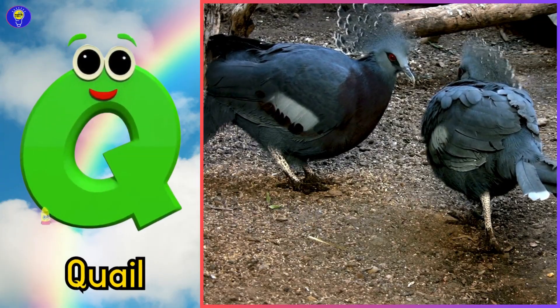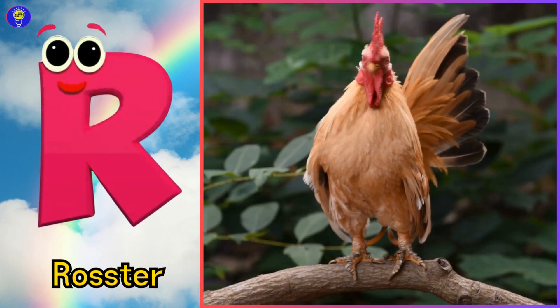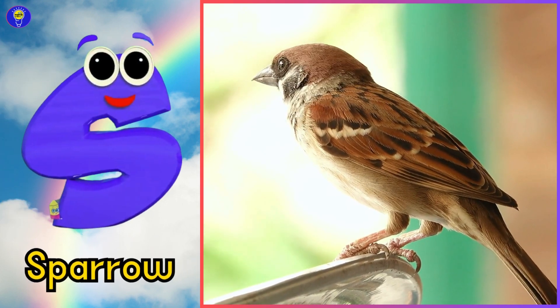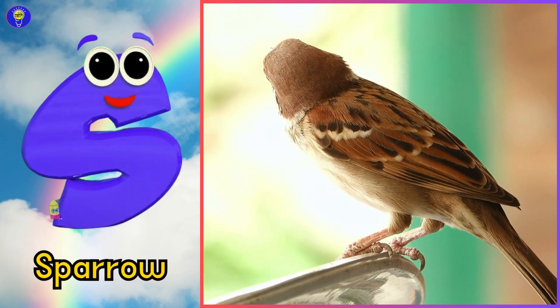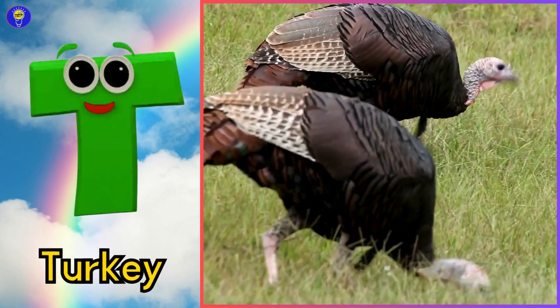Q is for quail, quuh, quail. R is for rooster, t-r-r-rooster. S is for sparrow, s-s-s-sparrow. T is for turkey, t-t-turkey.